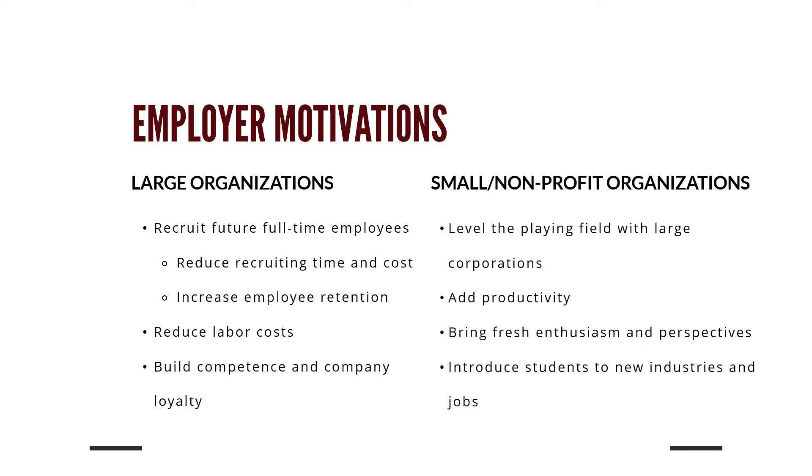For smaller organizations versus large corporate entities, it's a bit more about helping you grow and develop skills for a full-time opportunity, since they may not be able to convert you. For larger organizations, the co-op often functions almost like a long-term interview, with the goal of using it as a pipeline to convert you into a full-time position.